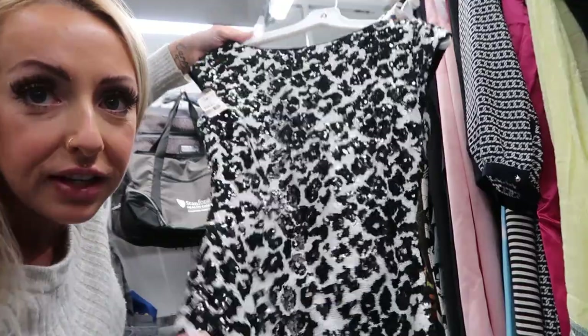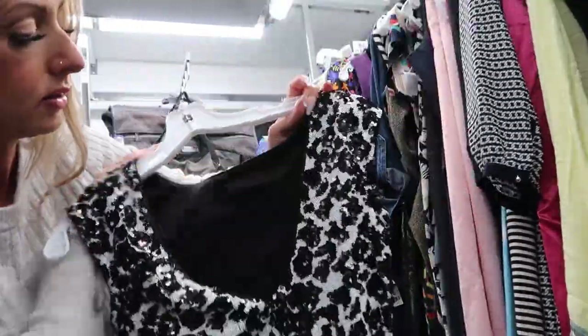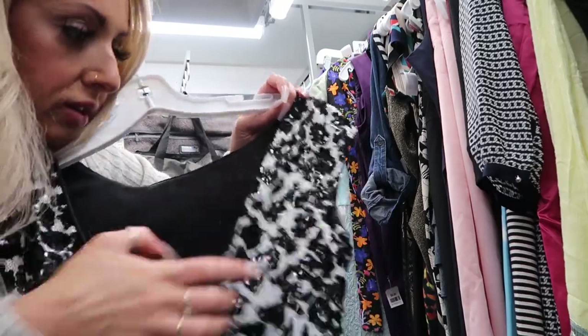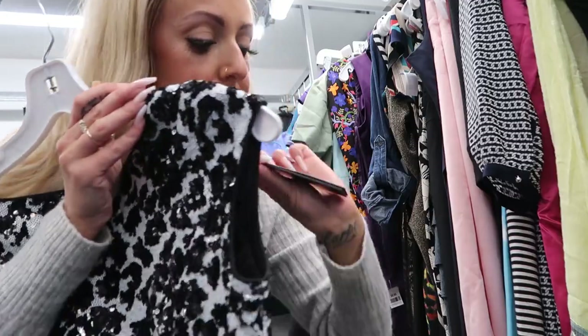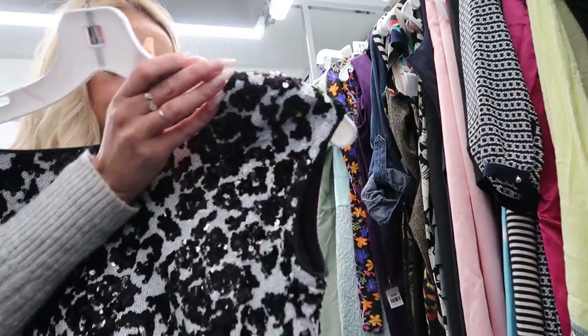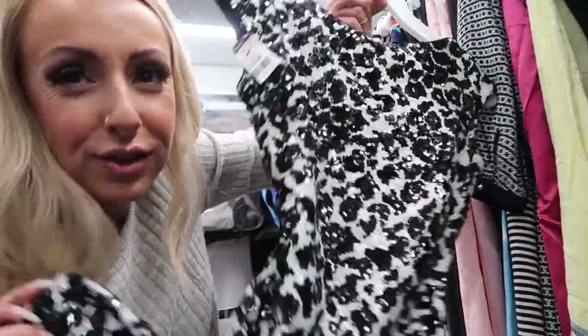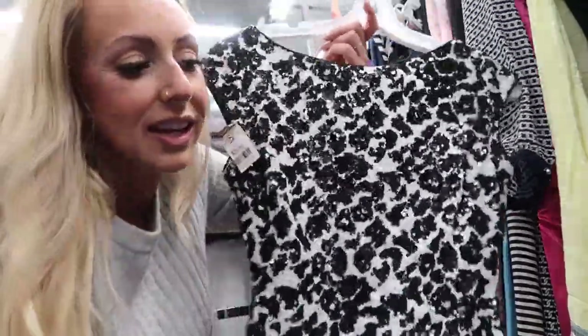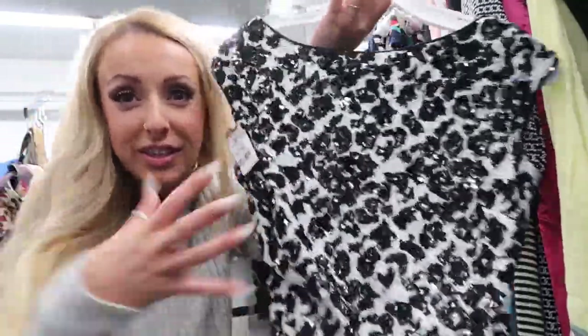This is kind of pretty — it's like a black and white sequin, I don't know if it's supposed to be animal print or what. It's expensive though, it's $30. Oh, it's because it's new with tags — it's a Guess dress. I think it's really pretty, maybe I'll try it on. I wanted something a little more affordable than $30. Is this too glitzy for a black tie wedding? I've never been to one so I'm just confused on what I'm supposed to wear.